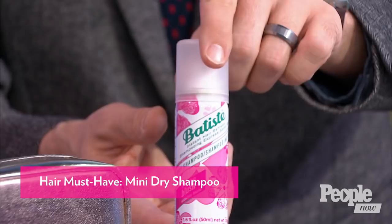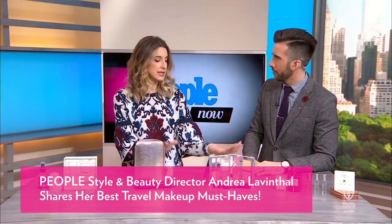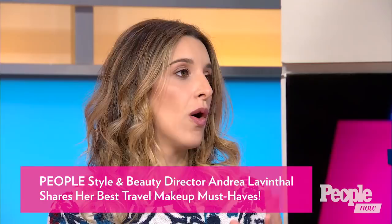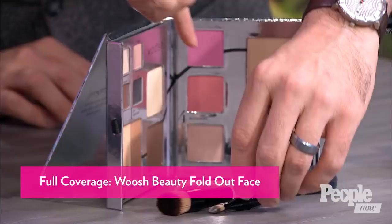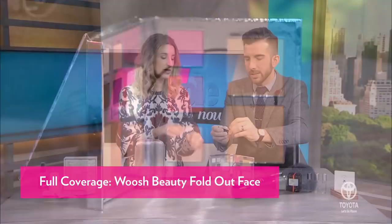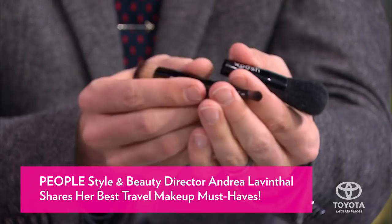Moving on to this, which is a full makeup kit — a full face of makeup in one palette. It's everything you need. When I travel, I always forget one crucial element — where's my blush? I forgot that one eyeshadow I absolutely need. This has everything, plus this cute little brush set with different brushes you can play with in different ways. There are instructions in the palette telling you how to use everything. You can contour, conceal, blush, line, and define. It's four brushes in one — mind blown.